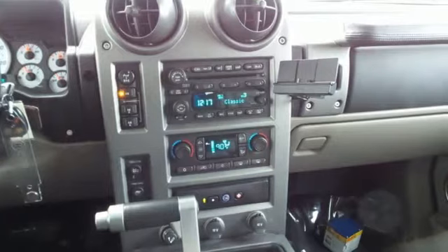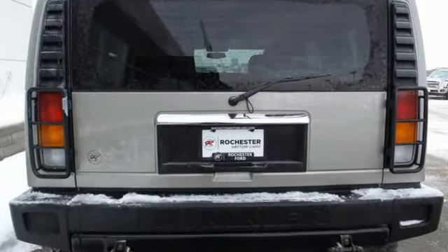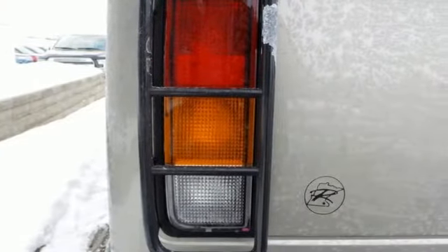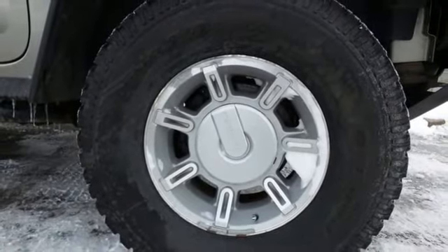Features include Bose sound system, six 12-volt power outlets, dual zone climate control, auto dimming rear view mirror, power folding driver and passenger side exterior mirror, and driver memory seats.